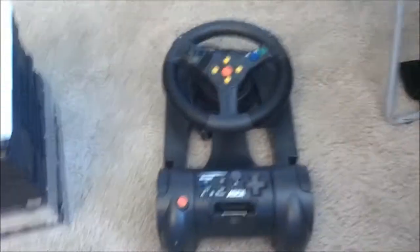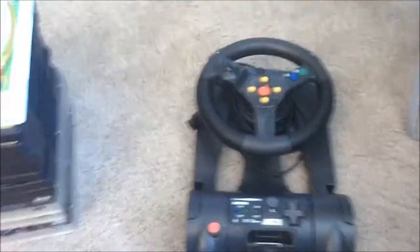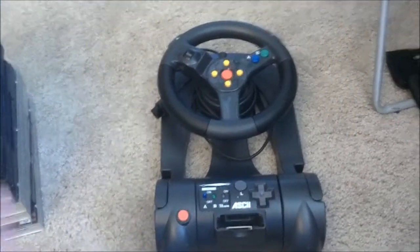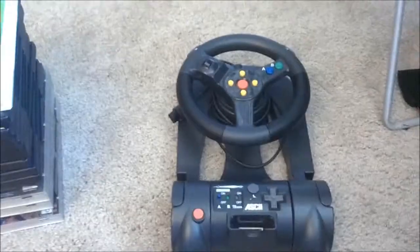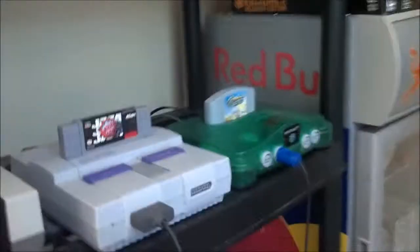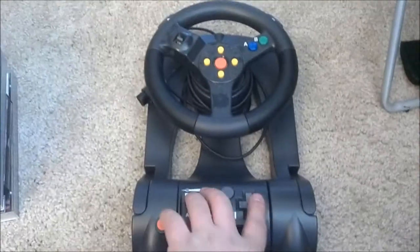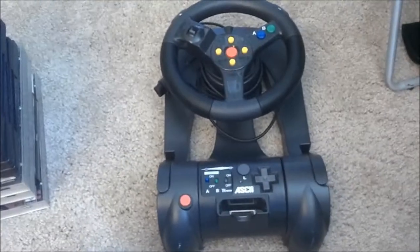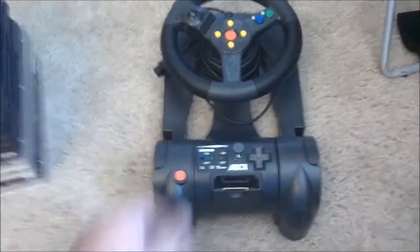Then I got this item — I paid a whopping three bucks for it. These sell for like twenty-five to thirty bucks on eBay plus shipping. I've been using it a lot lately; me and my daughter have been playing Cruising USA with it and it works pretty well. I was thinking about selling it on eBay but I think I'm going to keep it. For only three dollars it's not bad — got it at a new thrift store down in Reno.